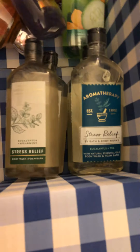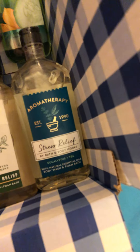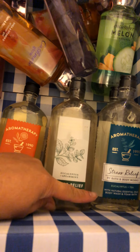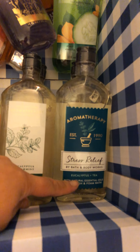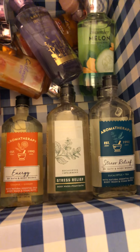So we have two kinds of stress relief, both of them two each. And let's see what we got — we got energy, energy. The other one is aromatherapy — this one is eucalyptus plus spearmint and the other one is eucalyptus plus tea with natural essential oils body wash. Okay, so we have five of those.